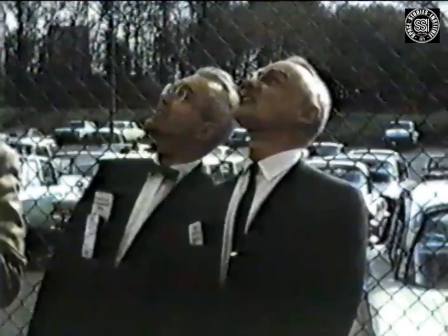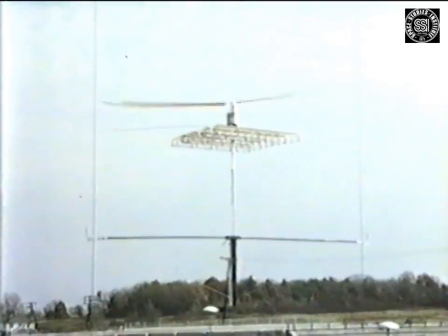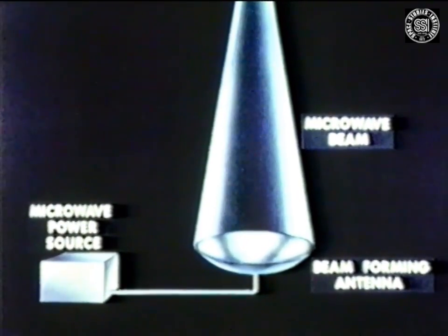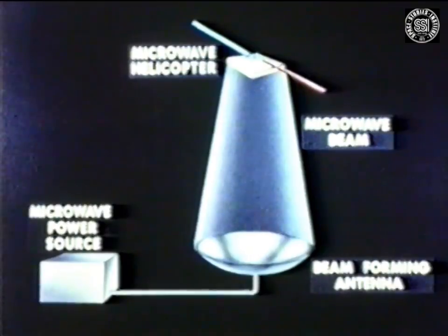The flight of a microwave-powered helicopter was demonstrated at a national press conference held at the Spencer Laboratory of the Raytheon Company in October 1964. In this demonstration, ordinary electrical power was converted into microwave power that was formed into a narrow beam aimed at the helicopter and converted back into DC power to be used in an electric motor to drive the helicopter rotor.